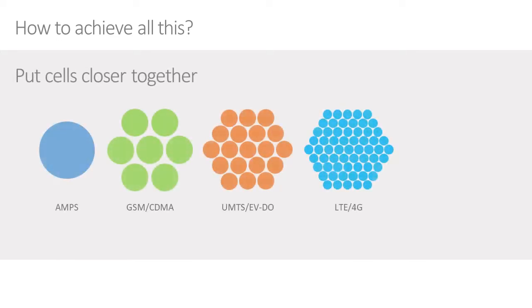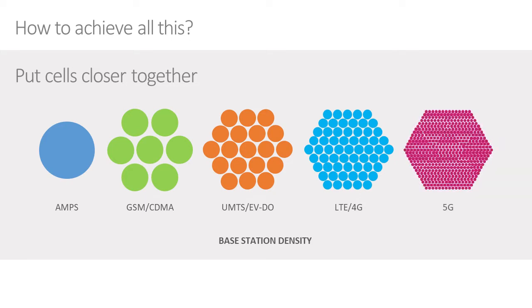So how do we make all that happen, particularly the higher density of connections? One way is to increase the number of base stations. Looking across history, we started with an analog mobile phone system, then went digital with GSM in Europe and CDMA in America. Then everybody aligned around 3G UMTS — Universal Mobile Telephone System — which evolved into LTE 4G, and now we're increasing the density further, going to 5G.